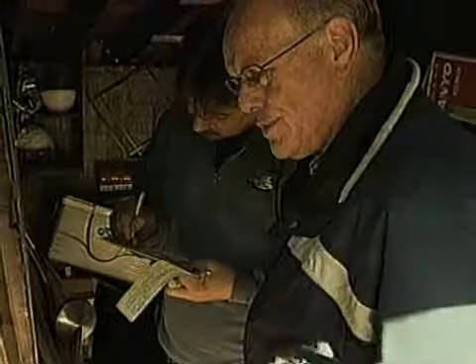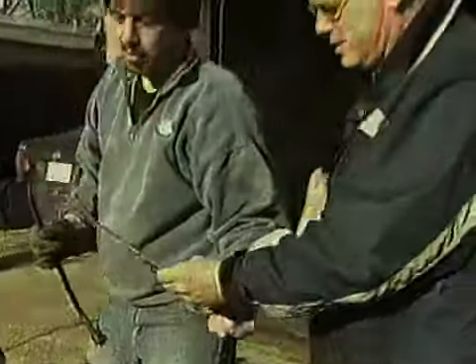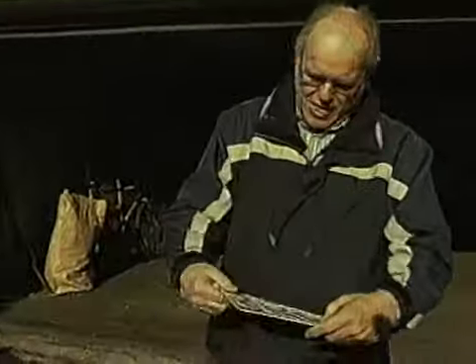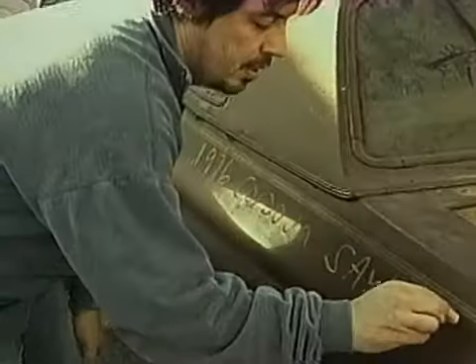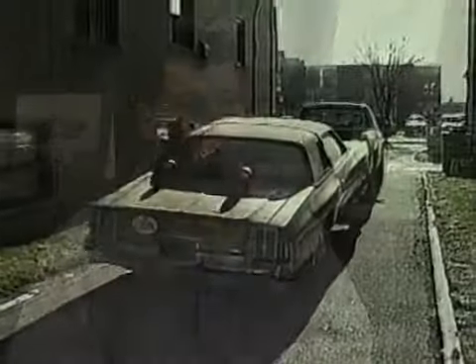We'll make sure that the vehicle is environmentally disposed of. We look after the licensing and administration part of the deal and we also look after cutting the cheque and sending it to the charity. The charity then gets the funds and sends a tax receipt to the customer.